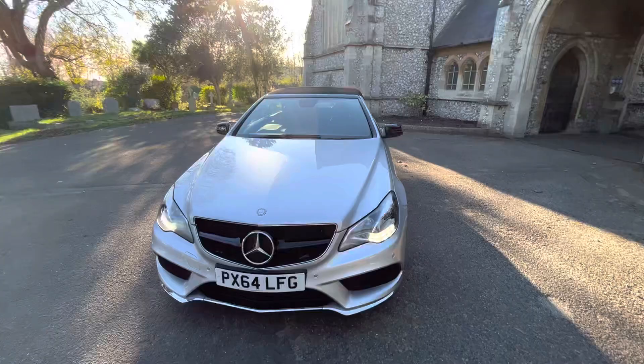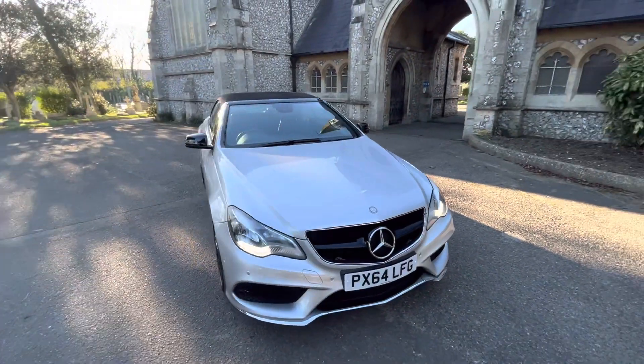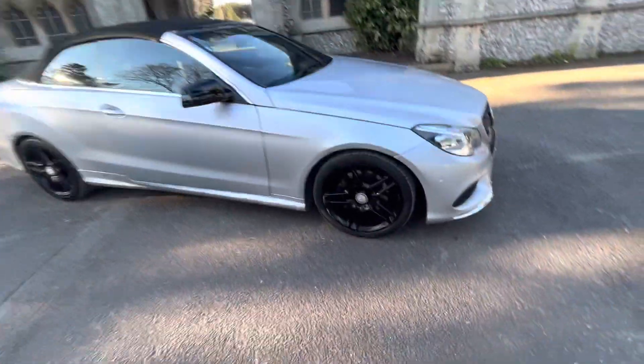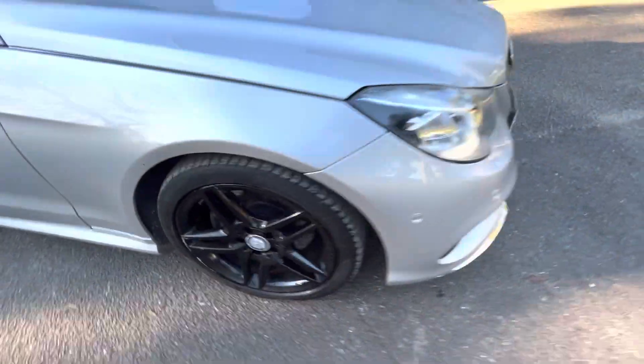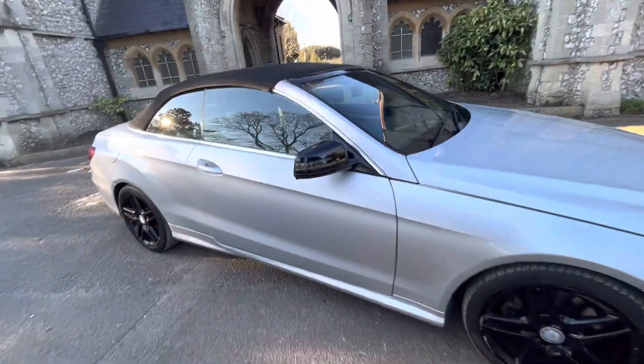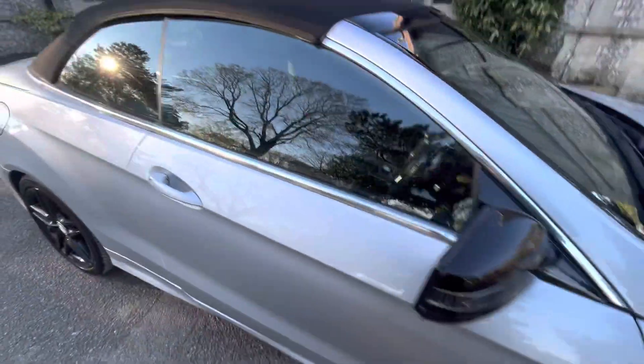It also comes with an August 2023 MOT with recent tires. Beautiful looking car, drives lovely. Automatic diesel, six months warranty included, and finance options are available. The black detailing against the silver looks amazing.